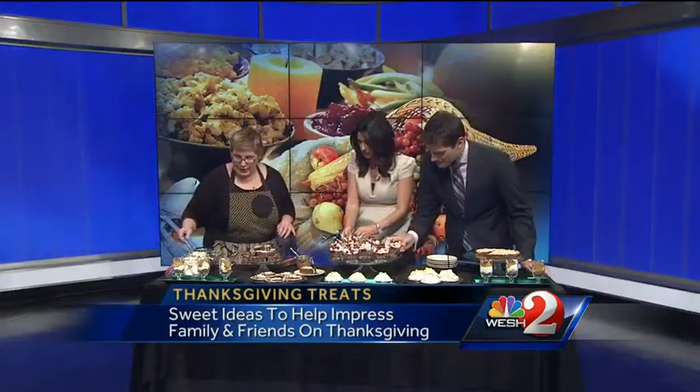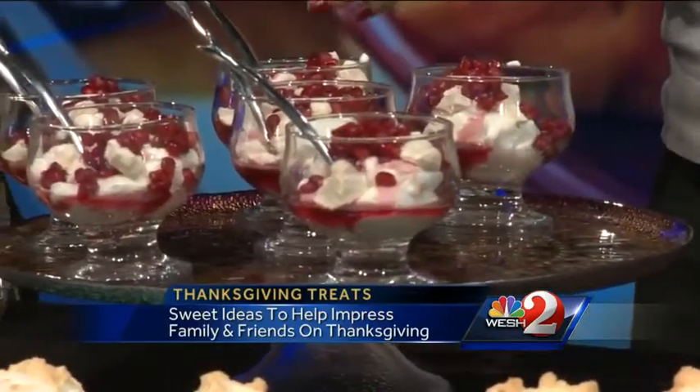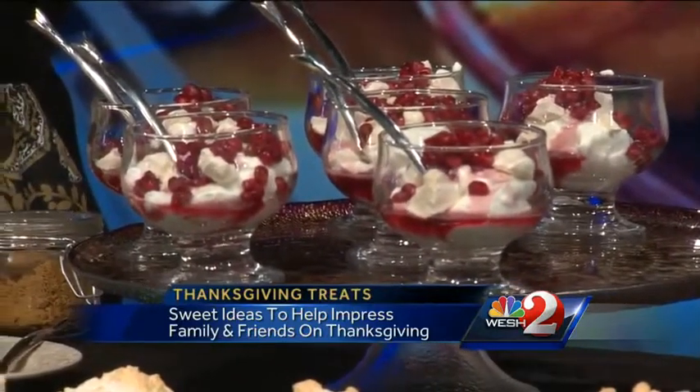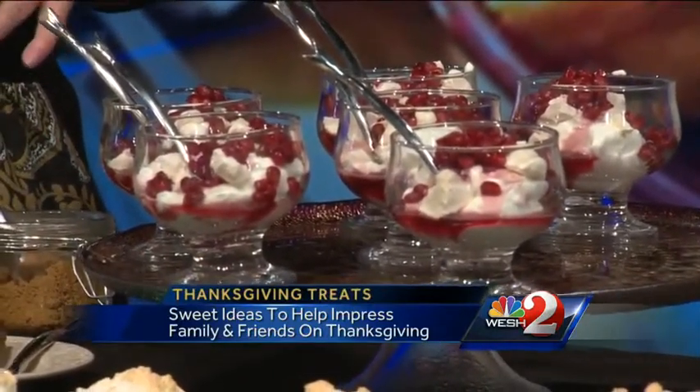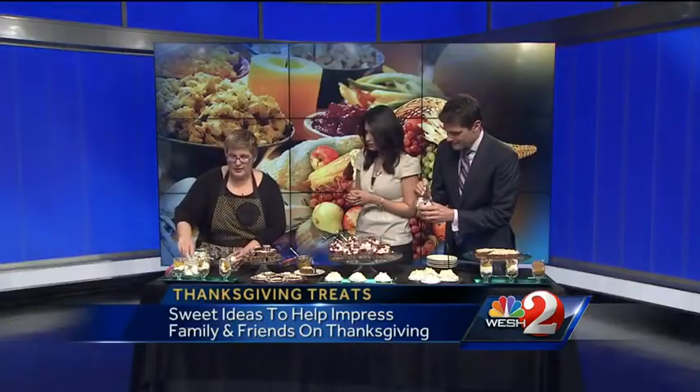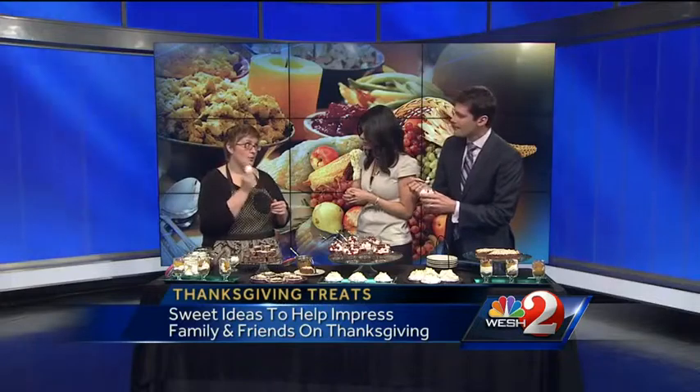What is in this? It's chantilly cream — just heavy whipping cream mixed with a little bit of icing sugar. Normally I would put vanilla in it, but I left it out because I think the pomegranate is strong enough on its own. And basically just a dollop of that. And these are meringues. Now, you can make your own, but you can buy them in the shop as well. And you just crush it up.